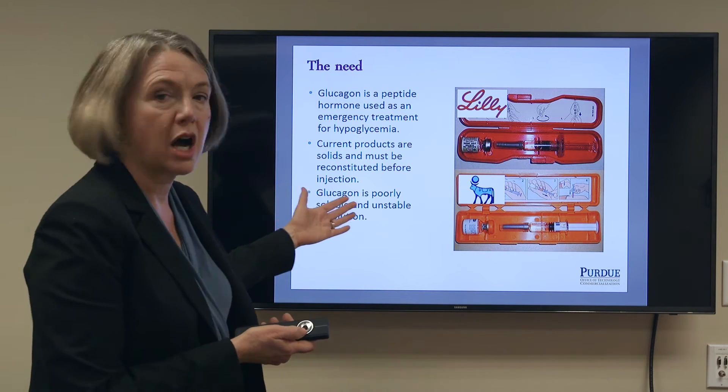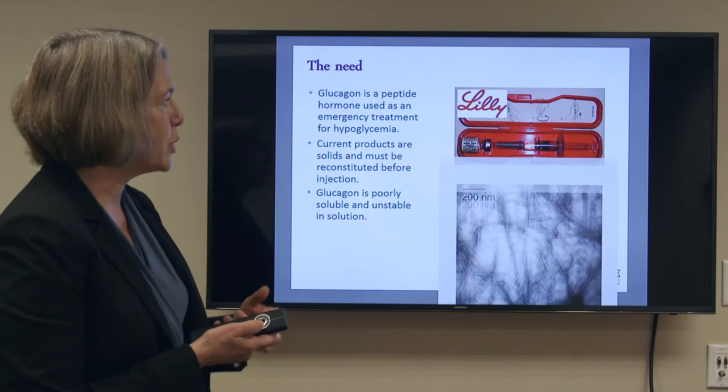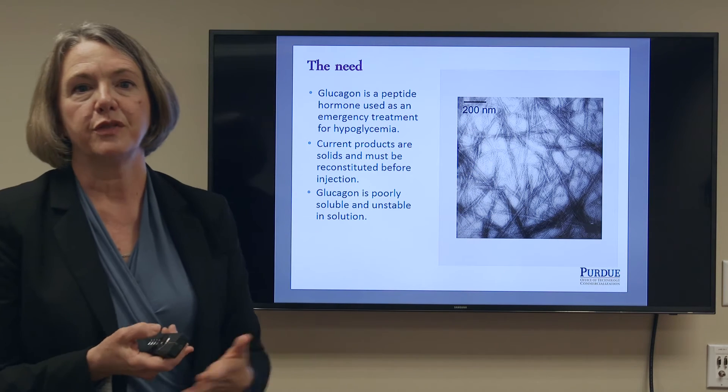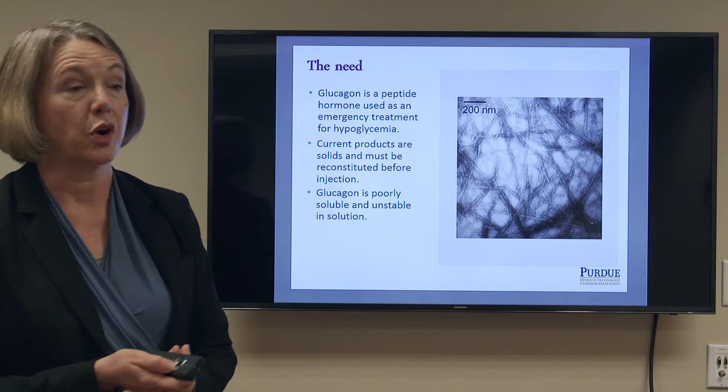Glucagon also rapidly fibrillates to form this ugly mess of self-associated glucagon that really isn't going to have any therapeutic effects for anyone.